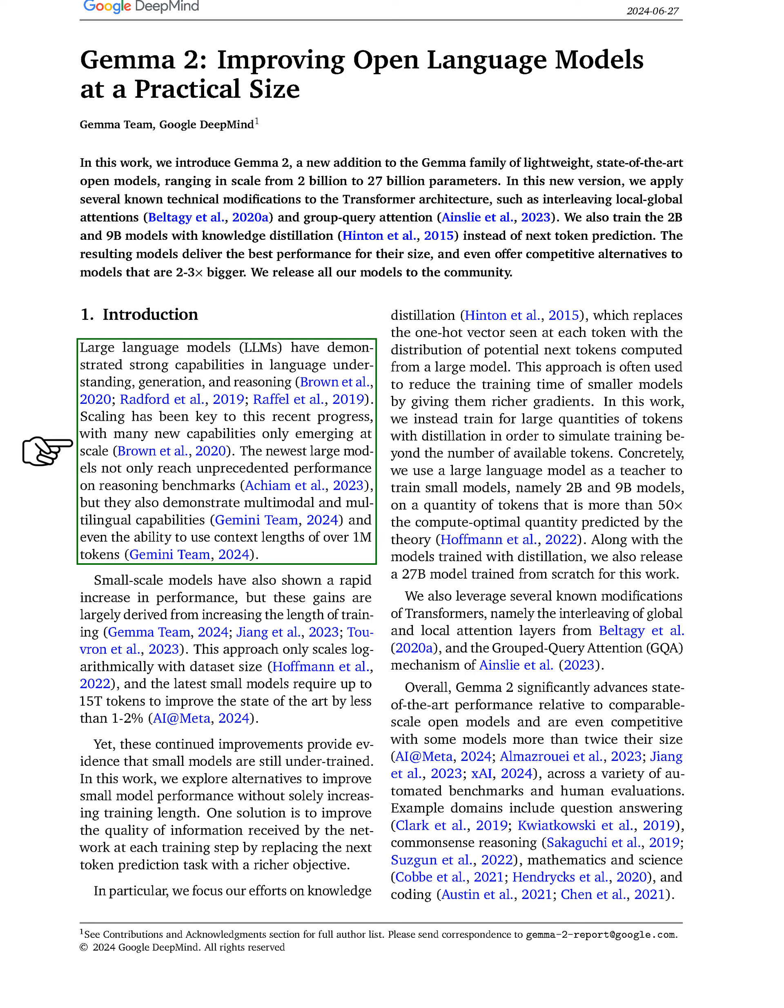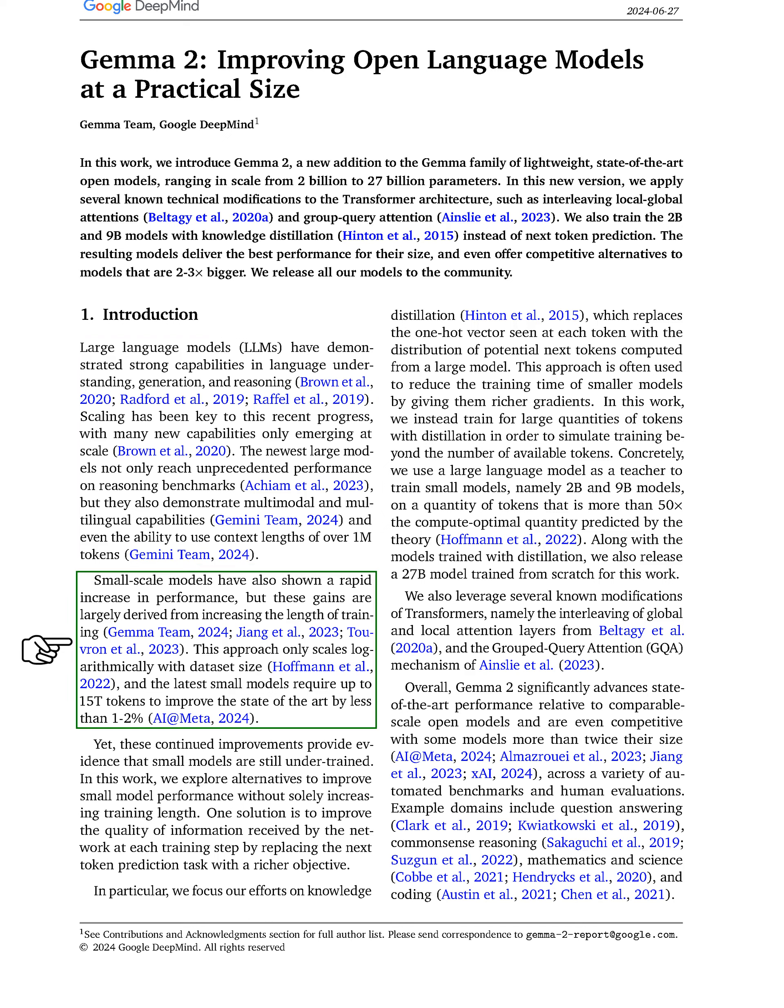The latest large models not only excel in reasoning tasks but also handle multiple languages and modalities, and can process context lengths exceeding 1 million tokens. While smaller models have improved quickly, these enhancements mainly come from extending training length, which only leads to slow logarithmic gains in performance.